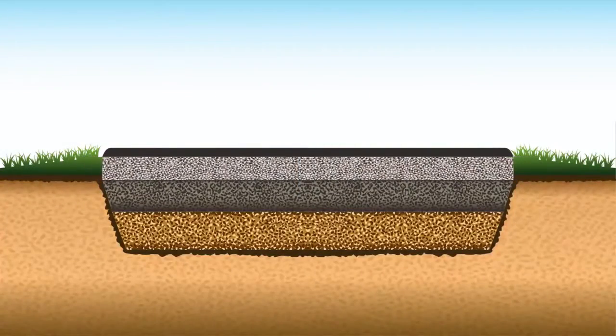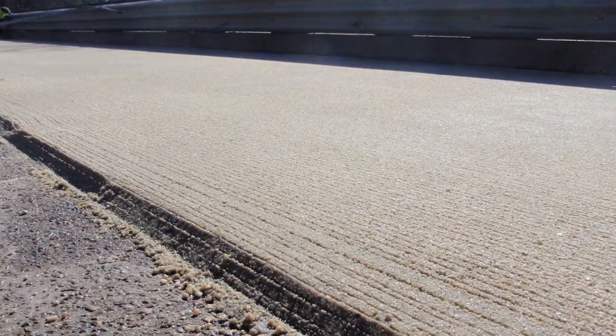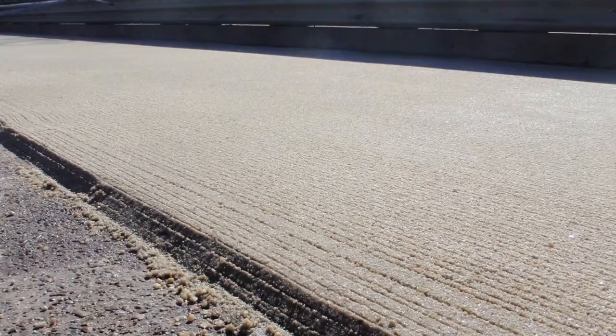The base course, ranging in thickness from four to six inches, generally consists of a specific type of construction aggregate, which provides a stable foundation to support the wearing course.